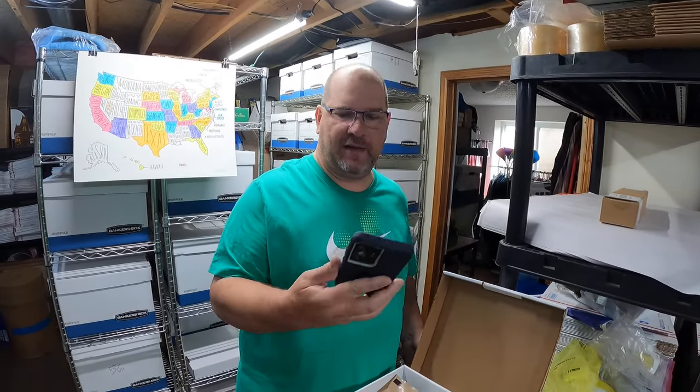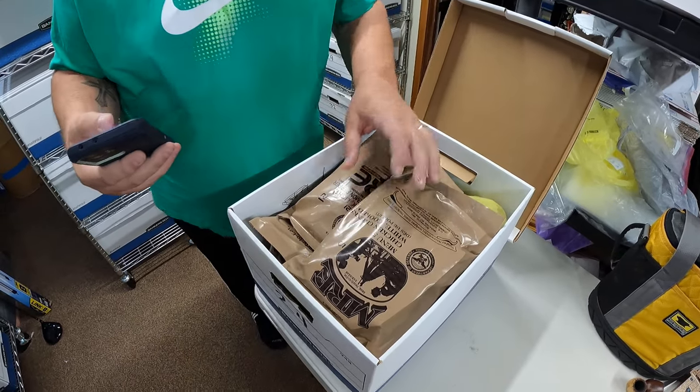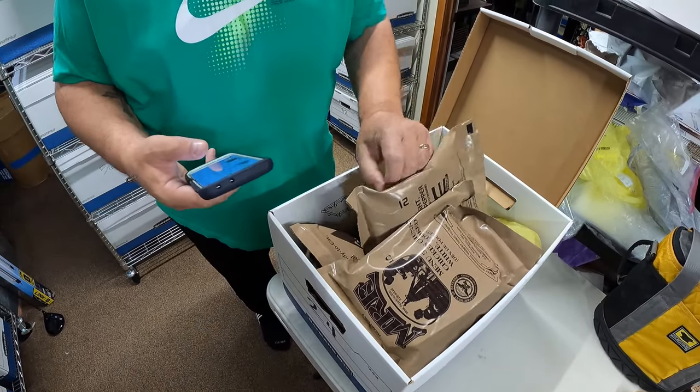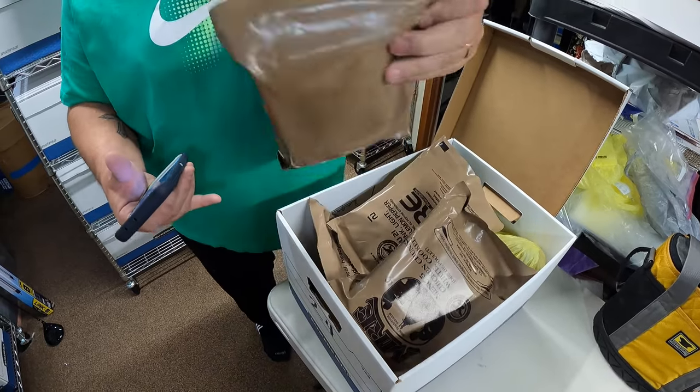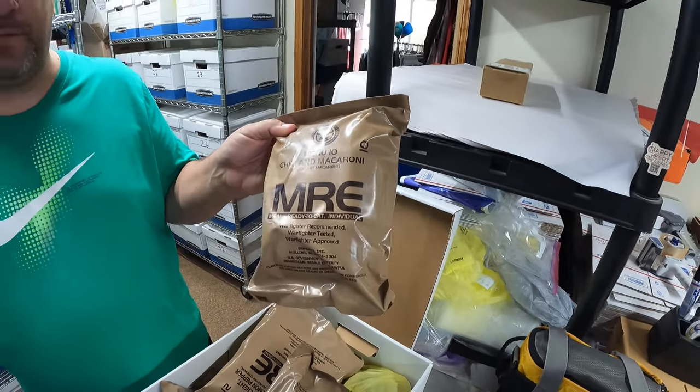We gave one of these away on last night's live and sold one of the MREs we got. Menu 10 — Chili and Macaroni — sold for $19.99 and is going to West Virginia. We paid $0.50 at a garage sale for a bunch of them. We have three more if you'd like to try one yourself. They've been a lot of fun.